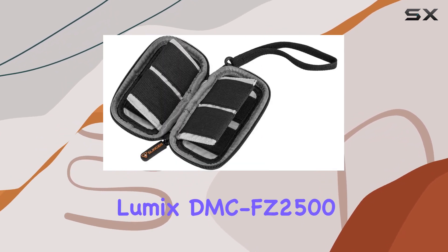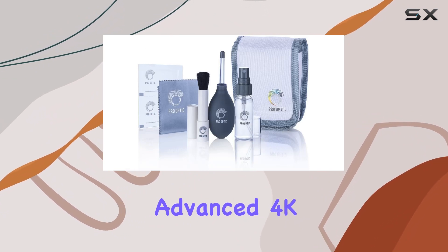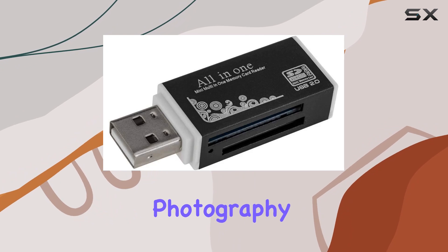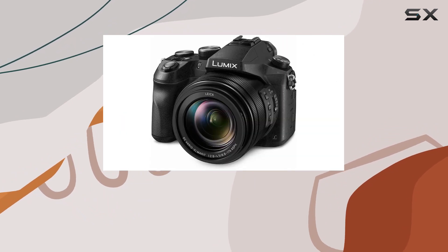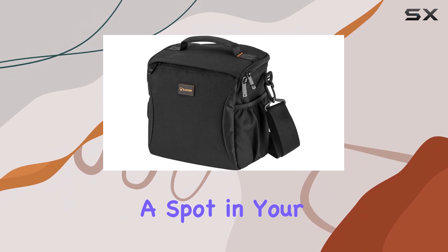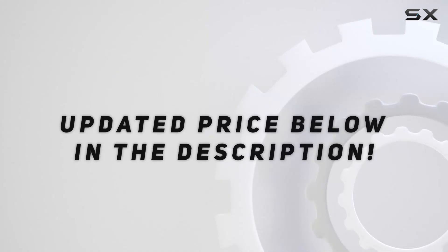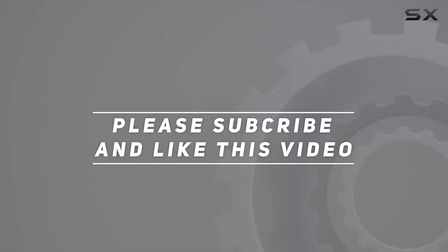In summary, the Panasonic Lumix DMC-FZ2500 is a true hybrid marvel, combining advanced 4K video capabilities with features that cater to photography enthusiasts. Whether you're a seasoned professional or an aspiring creative, this camera deserves a spot in your toolkit. Check out the video description for an updated price, and thank you for watching.